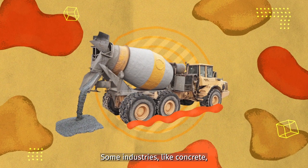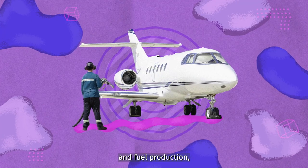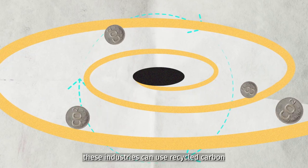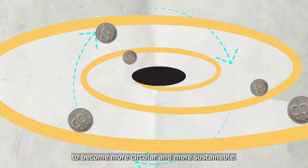Some industries — like concrete, plastics, and fuel production — are much harder to decarbonize than others. On top of using clean and efficient energy, these industries can use recycled carbon to become more circular and more sustainable.